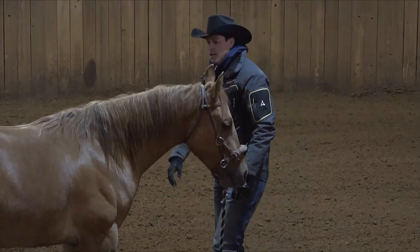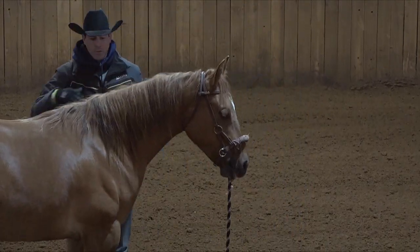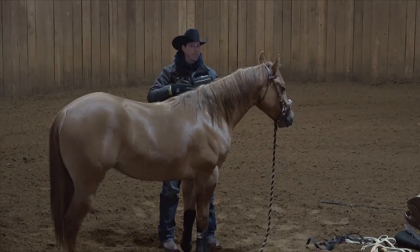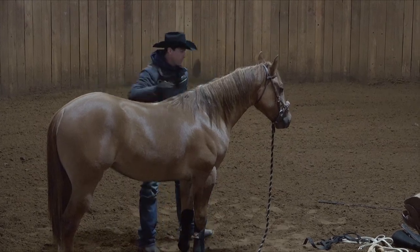This is something that for the first week or two I'm going to be doing a lot from the ground. Then once I get to riding her and step on her, I'm going to do the same thing but with lateral flexions from on top of her.